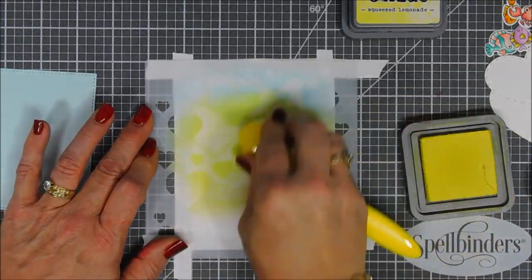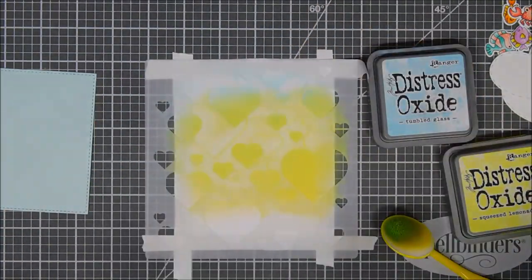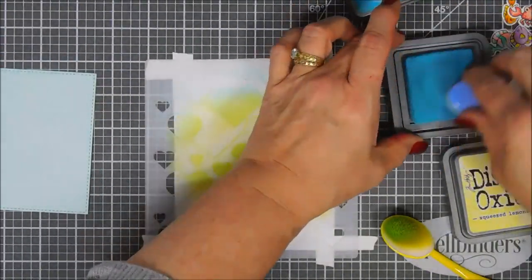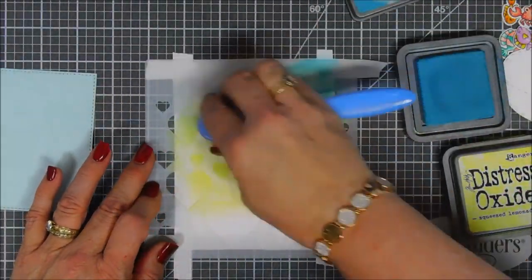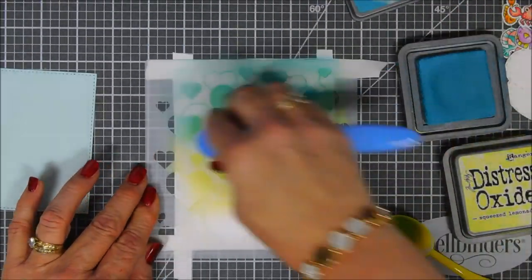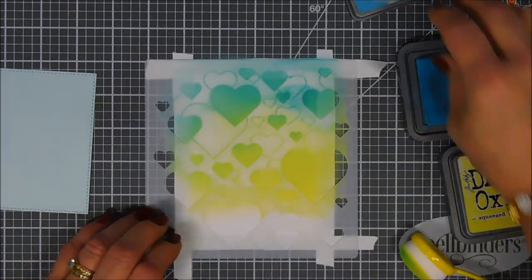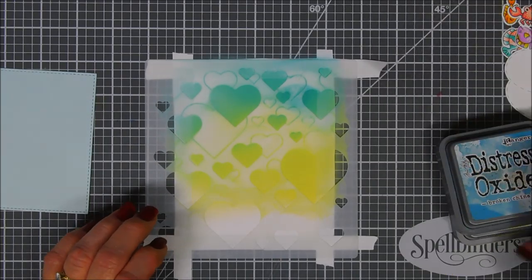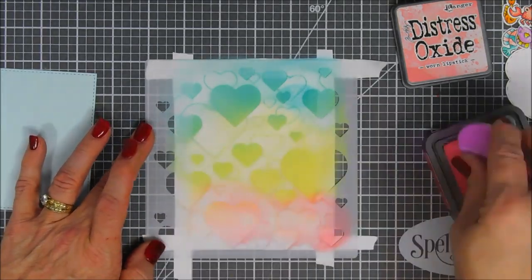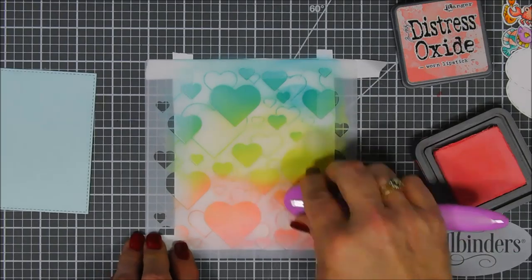When I blend the blue in, it's not very prominent right now, so we're going to change colors and bring in some Broken China — it's a little bit of a darker blue so it pops a little bit more. When you overlap the colors, you get blue on top, yellow on the bottom, and then green is created when you mix them both together. For my bottom color I'm bringing in Worn Lipstick, doing a little bit of shading, making sure I overlap some of that yellow, which will create a really pretty coral-orange color.